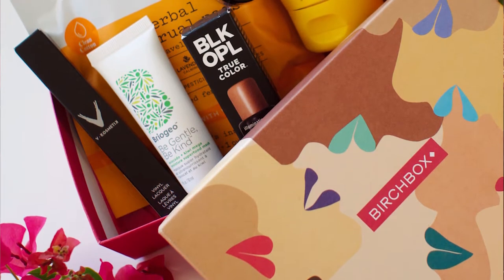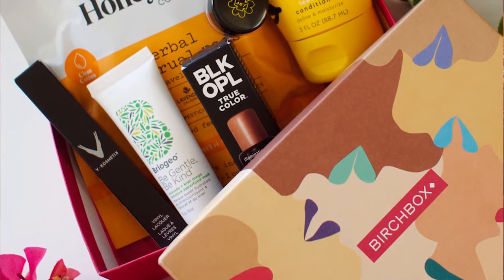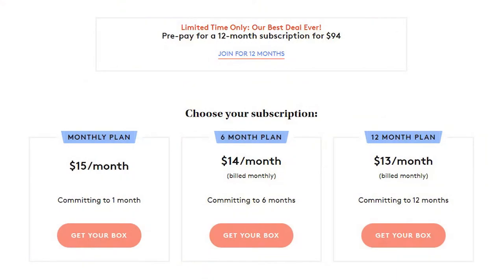Today we're bringing you Birchbox, which is this little itty bitty beauty thing. Birchbox is a $15-a-month subscription — with shipping I think it's like $15.94 or some weird amount. They are all sample-size products. It looks like you get shoe polish! Let's start with the shoe polish.